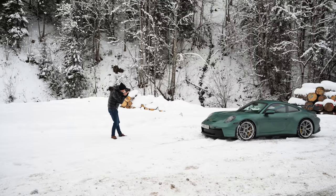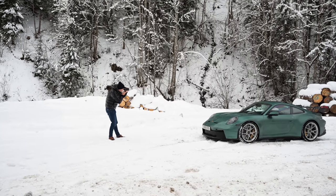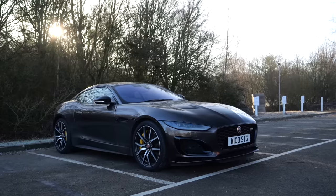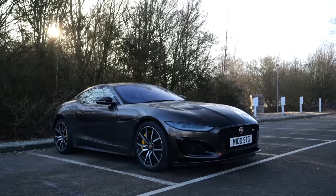Hello one and all, welcome to Seen Through Glass. I'm back in the UK after my epic trip to Austria in my new GT3. There are a few new subscribers on the channel, so welcome. This is one of my other cars, kind of my daily, a Jaguar F-Type R that I nicknamed Truffle because it's brown. Last week on the channel I test drove an off-road sports car, the new 911 Dakar.